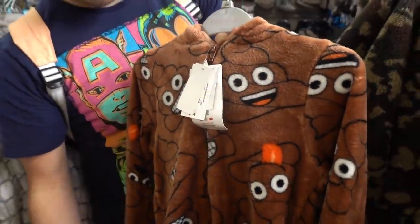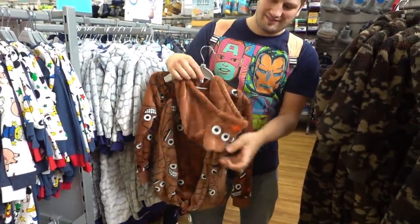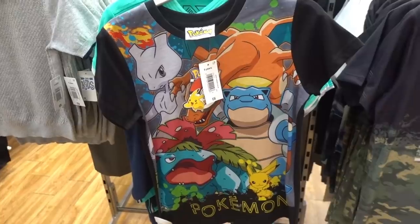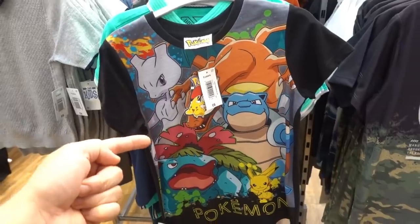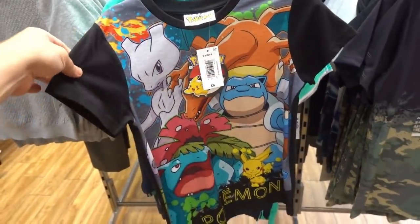How much is this one? £14. It's got the hood on it as well. Why would you dress your kid like that? Now, call me old school, but I prefer this Pokémon one - £6, that is a really nice t-shirt.